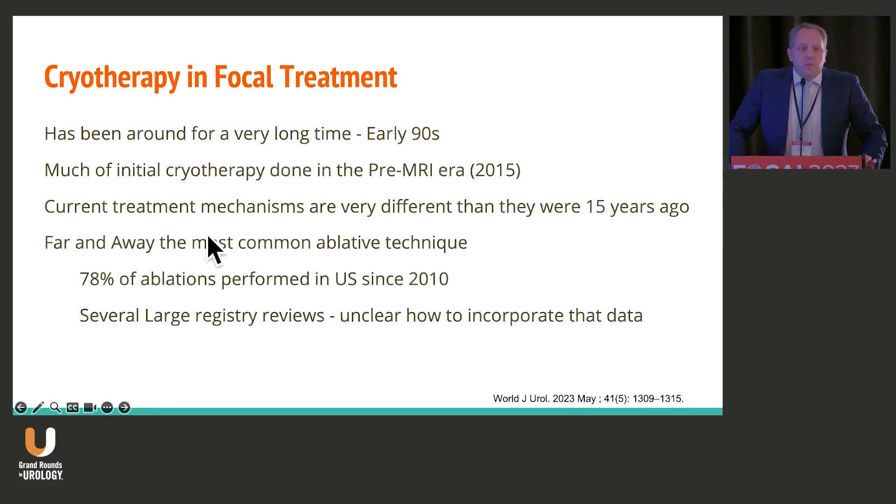When looking at the cryotherapy data, we have to remember that cryotherapy has far and away been the longest of these modalities utilized. This has been around since the early 90s. And since it was around since the early 90s, a lot of the data that has been previously published about cryotherapy really comes from what I would consider the pre-MRI era. I know a lot of people in this room are sort of MRI pioneers, and as Arvin mentioned, at the NCI, we very much were.